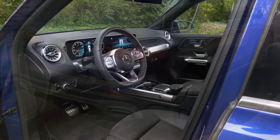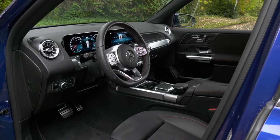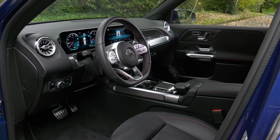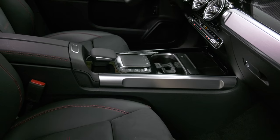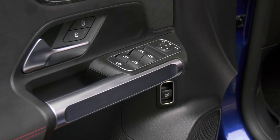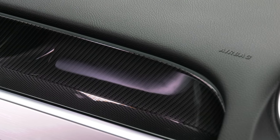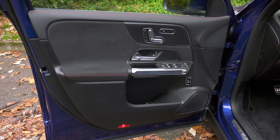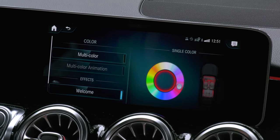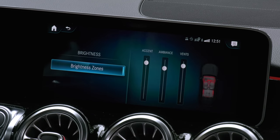There are off-road gauges that can be called up in the menu. GLA and GLB share an interior. Being the least expensive Mercedes SUVs, this cabin doesn't have the cachet found starting with the GLC, which starts at around $5,000 more. There are strong elements and materials, but the overall experience isn't as rich. I feel the $310 ambient lighting package with adjustable zones is a must-have to keep up appearances.